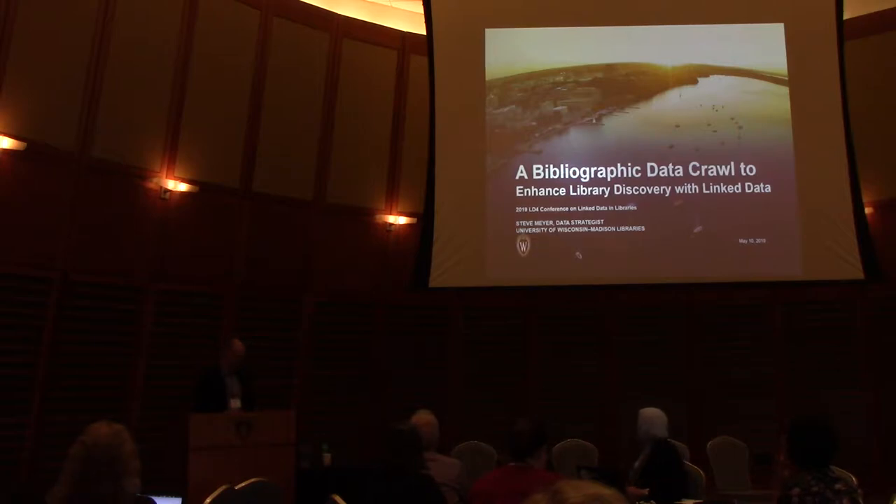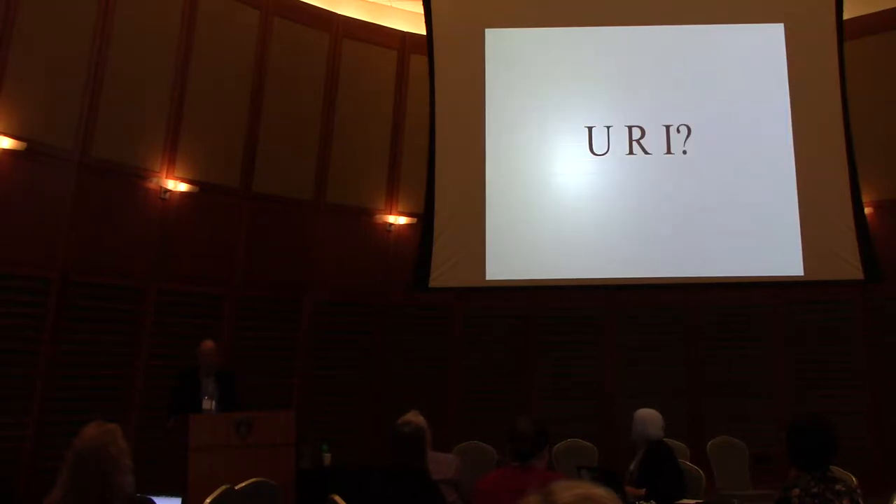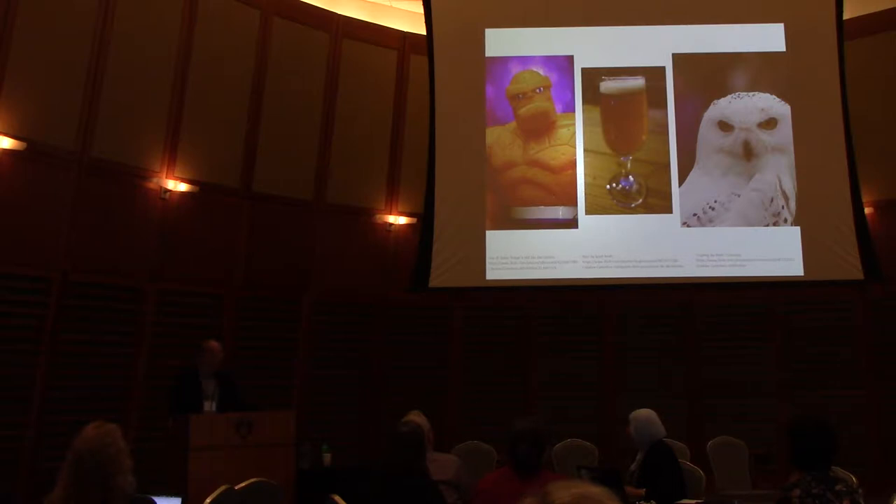Did anyone hear about the fight that happened last night? Harry Potter's owl Hedwig and the Pope walked into a bar. The Pope inquires who should buy the first round. The thing says it's his turn to buy the first round, so he asks everyone what they want. The thing is having a beer, the Pope orders wine, and the owl says she'll have the same as the thing. And then they got into a fight because they tried to drink the exact same beer.